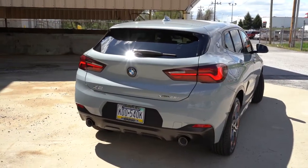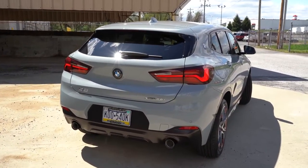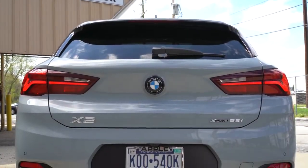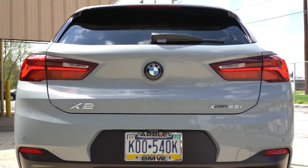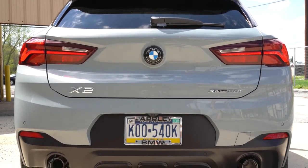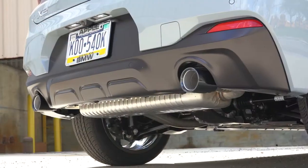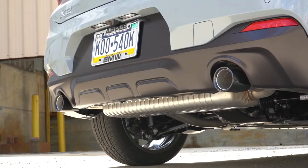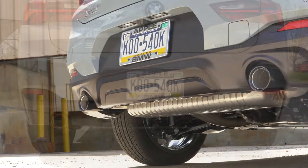At the back there is a body-colored shark fin antenna, a rear spoiler with an integrated brake light, a rear window wiper, and LED tail lights standard across the board — a very nice tail light design. Below it all are dual exhaust outlets, typically with chrome tips, though we have dark chrome tips here today to match the shadow line exterior accents. Here is the exhaust clip.